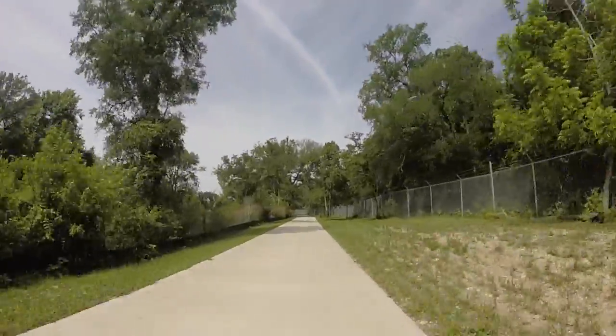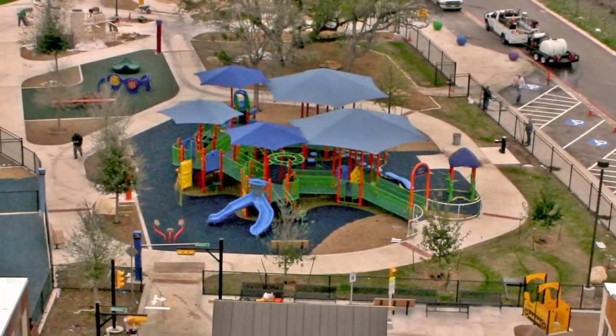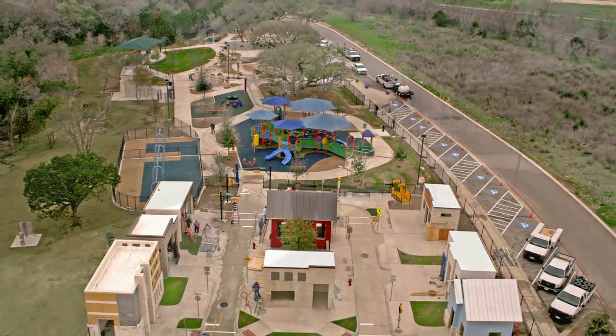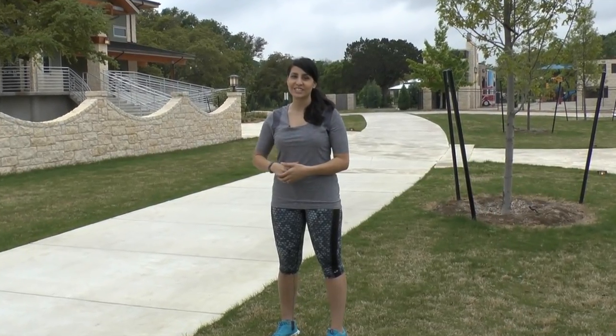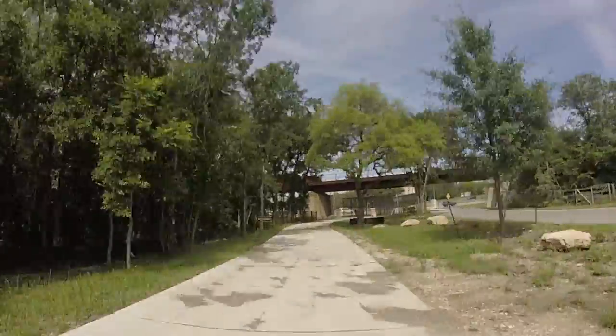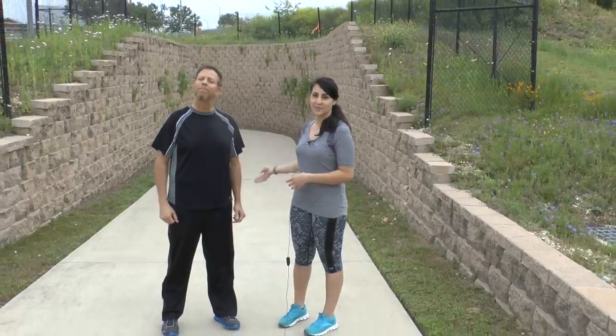We've continued down the Brushy Creek Trail and we're here at our Rabhaus rental facility and our popular Play for All Abilities Park. A lot of people think the trail ends at AW Grimes, but I'm going to show you how to continue on down the trail. We've arrived at AW Grimes and we're going to continue down the trail using the commuter underpass.